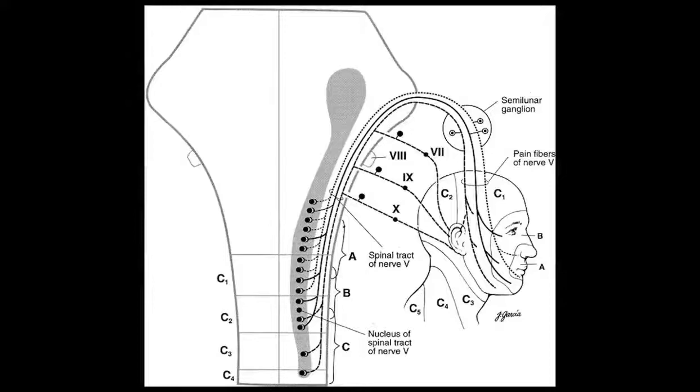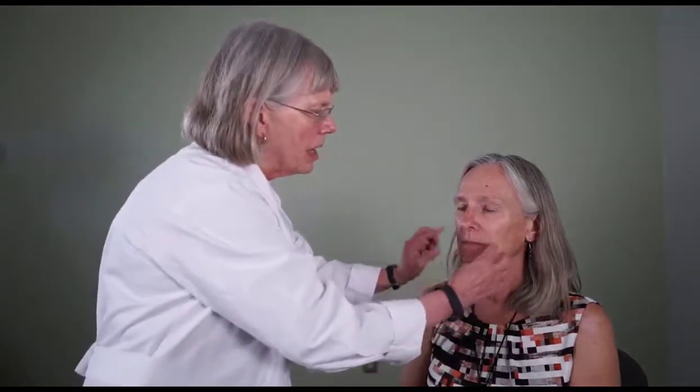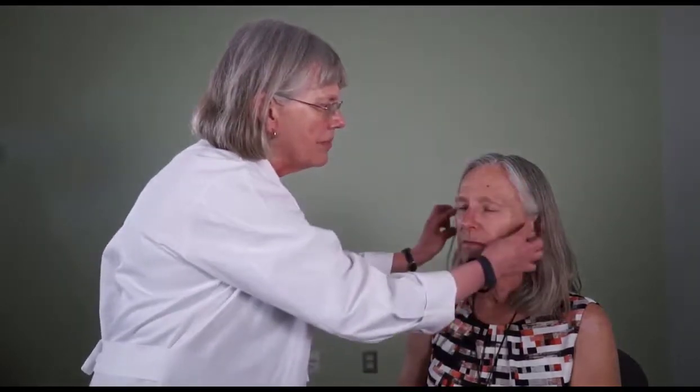The trigeminal nerve is very interesting because besides the sensation of those three branches, there's the caudal nucleus, which goes into the upper cervical cord. If you look at this diagram in Walsh and Hoyt, you can see that the caudal nucleus goes down and the sensory exam of that caudal nucleus is arranged differently — it's not in three divisions, it's more of an onion skin pattern, going across the face like this. So if somebody has different sensation that doesn't follow the three divisions, think about that onion skinning and a caudal nucleus problem.